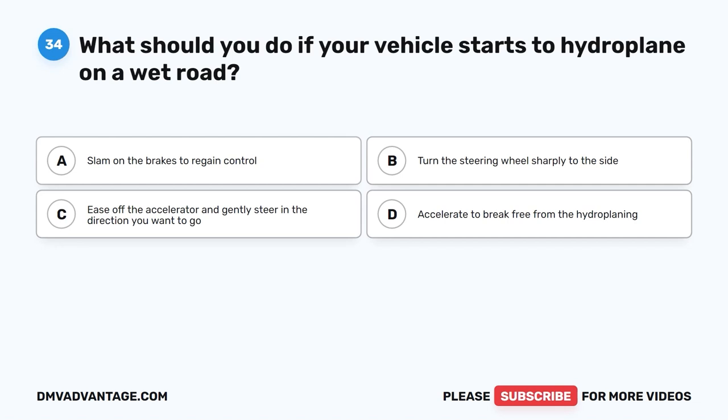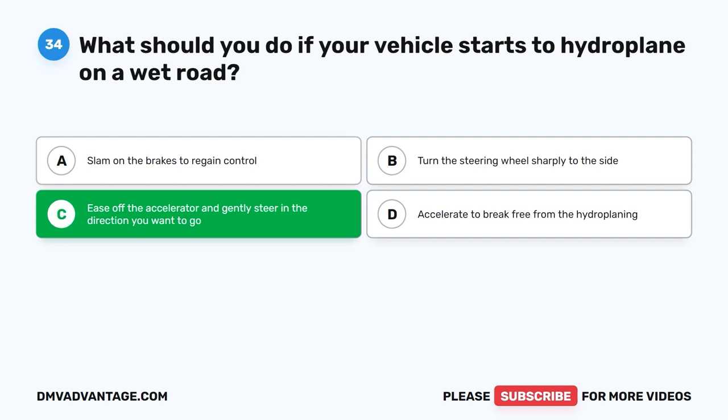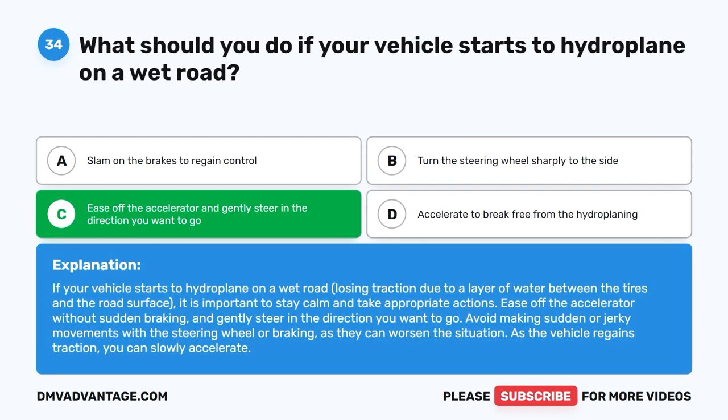Question 34: What should you do if your vehicle starts to hydroplane on a wet road? The correct answer is C: Ease off the accelerator and gently steer in the direction you want to go. If your vehicle starts to hydroplane, losing traction due to a layer of water between the tires and the road, ease off the accelerator without sudden braking and gently steer in the desired direction. Avoid sudden or jerky steering or braking. As the vehicle regains traction, you can slowly accelerate.